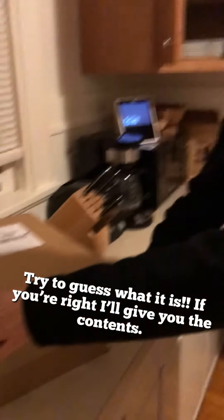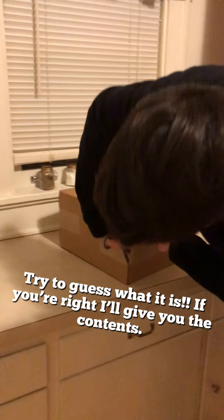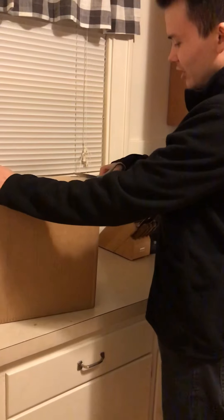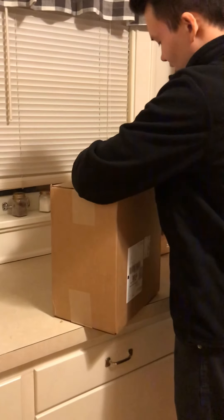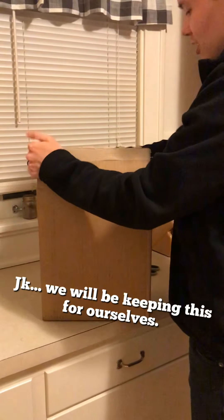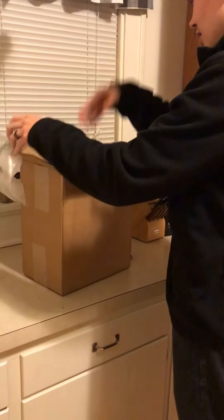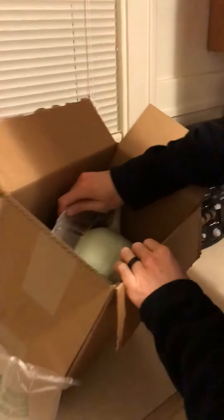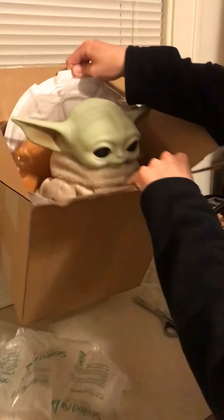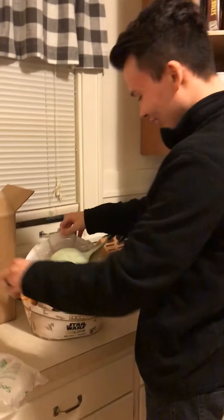We have been waiting for the arrival of this for how many months? I pre-ordered it in December. Since December, we have been waiting for this package. It's 7 p.m. and we're finally getting this. Oh my gosh — it's a little baby. It's huge.